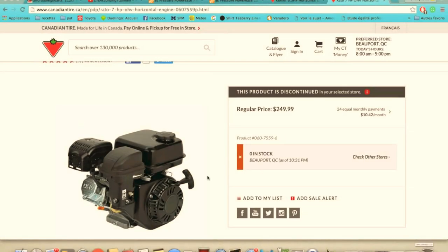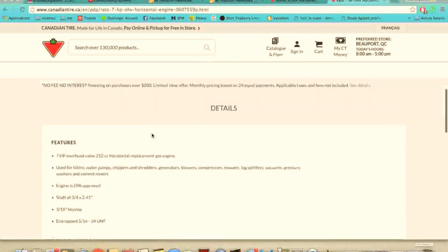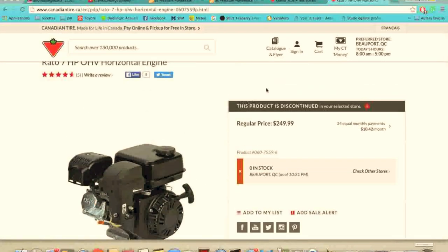So I think your best bet would really be to go with the Home Depot engine — I'm going to put a link down in the description so you can see where to get that. Now, this was the engine that was available up till this year: the Rado 7 horsepower horizontal engine. This one was great, but it's now discontinued.